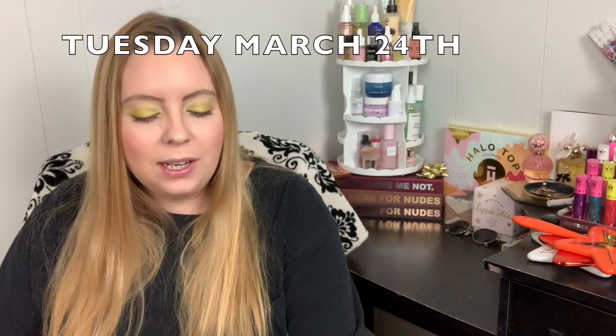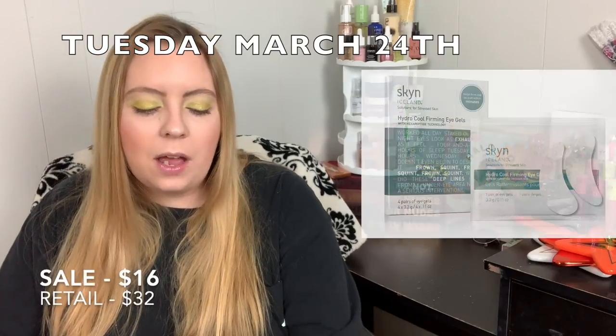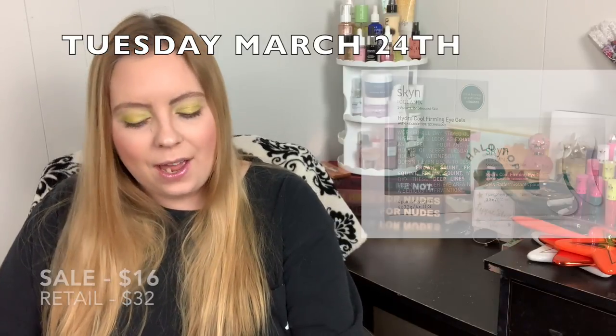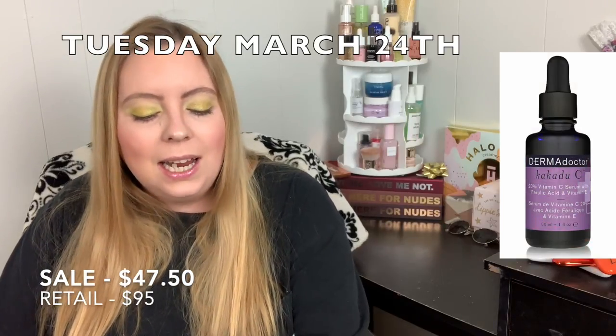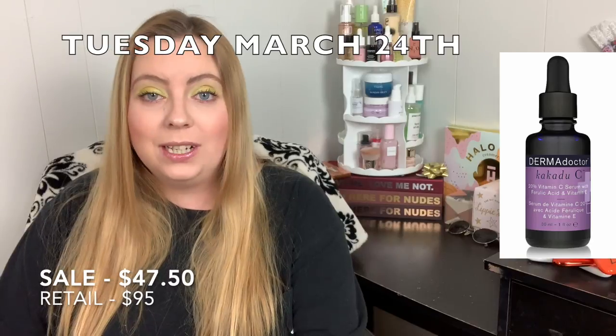Tuesday March 24th, you can get Lime Crime Venus Palettes — a variation select palette — for $19.00. I've always wanted to try a Lime Crime palette and for $19 I might pick one up. Also, four pairs of Skin Iceland Travel Size Hydro-Cool Firming Eye Gels for $8.75. And the Dermadoctor Kakadu C 20% Vitamin C Serum with Ferulic Acid and Vitamin E for $47.50.